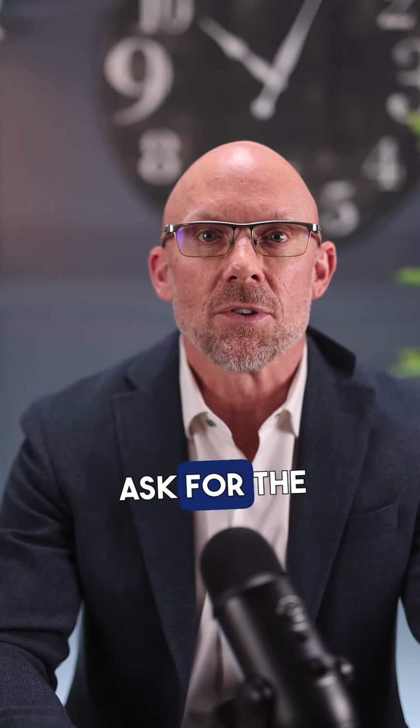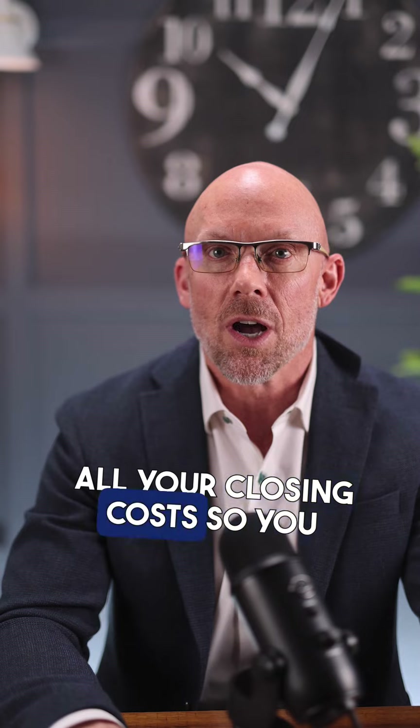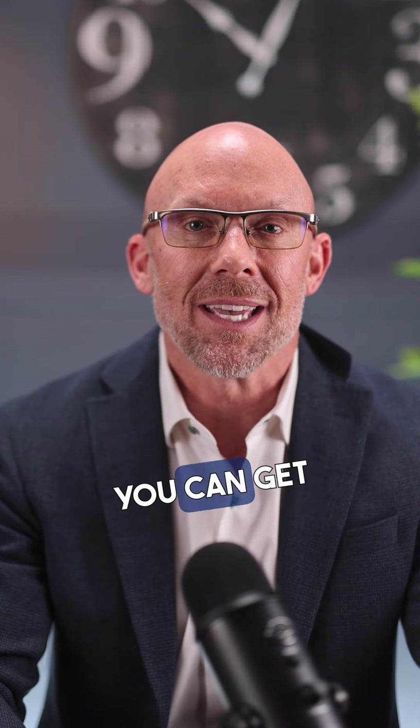Once you find the perfect home, you can have your realtor ask for the sellers to give you concessions. This can cover all your closing costs so you only have to pay the down payment. For some loans, you can get up to six percent of the purchase price — on a $500,000 home, that's $30,000 of free money.